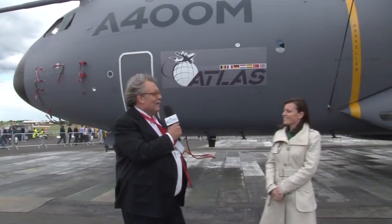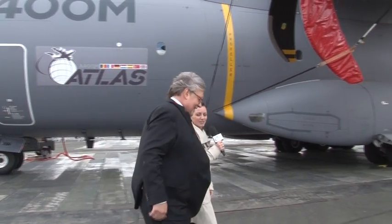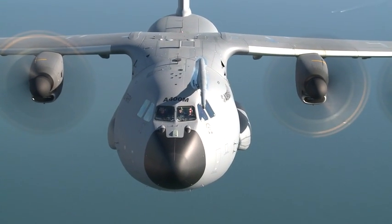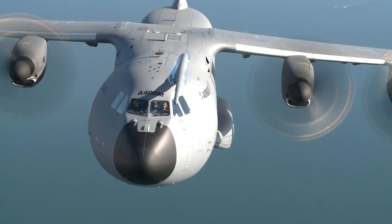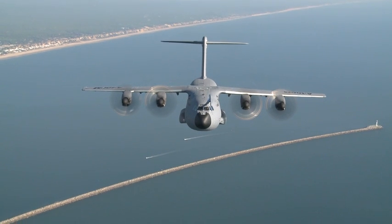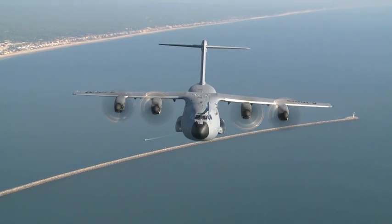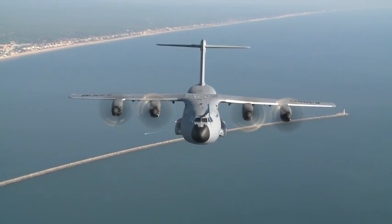Eleanor Moyer, Airbus A400M Market Development Manager, provided further details on this imposing aircraft. The A400M is a versatile airlifter that can perform three functions at the same time: strategic, logistic, and tanker missions, providing greater flexibility compared to current airlifters.